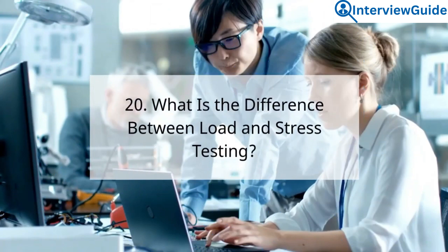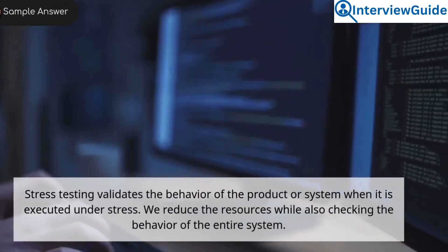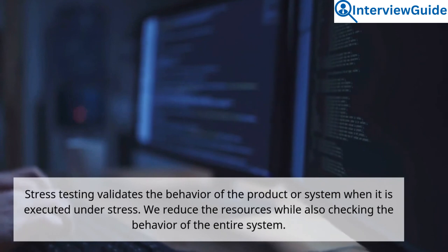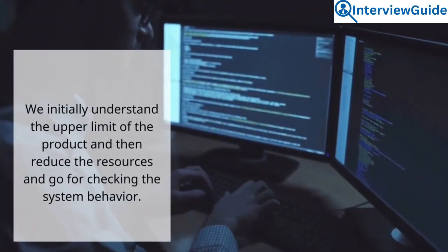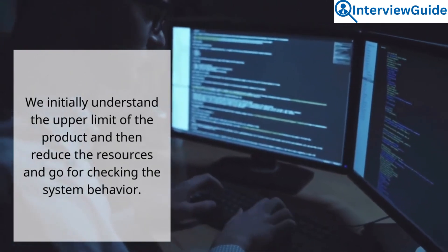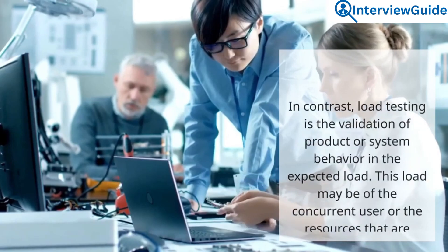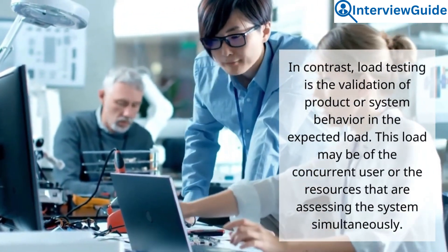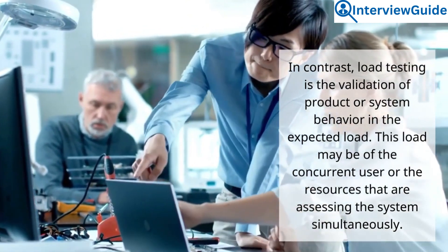Question 20: What is the difference between load and stress testing? Sample answer. Stress testing validates the behavior of the product or system when it is executed under stress — we reduce the resources while checking the behavior of the entire system, first understanding the upper limit of the product and then reducing resources to check system behavior. In contrast, load testing is the validation of product or system behavior under the expected load, which may be concurrent users or resources assessing the system simultaneously.